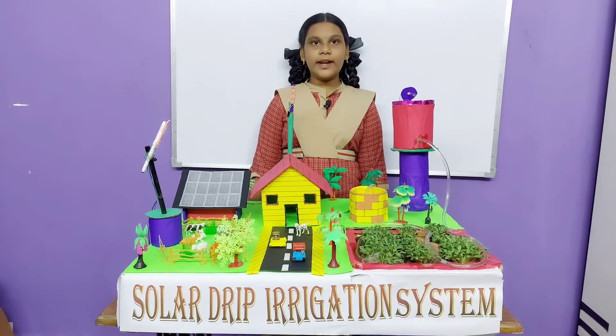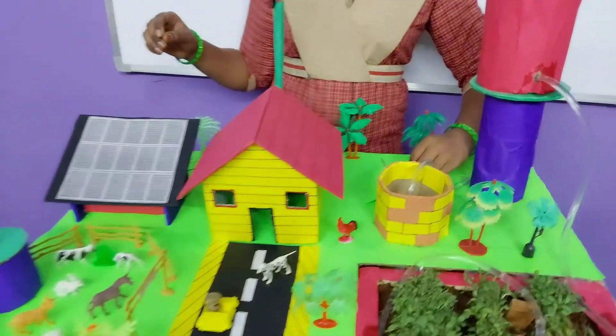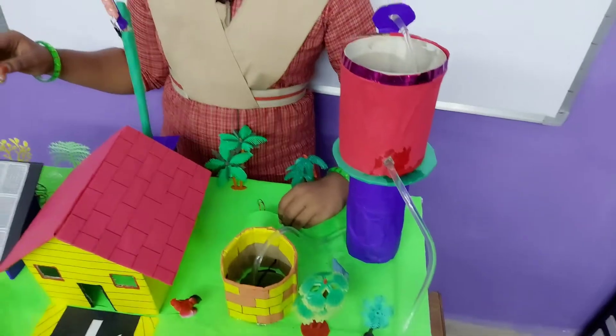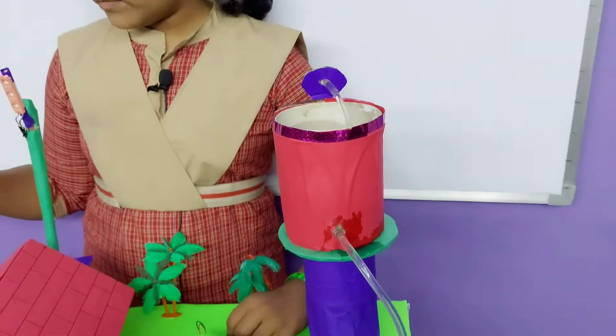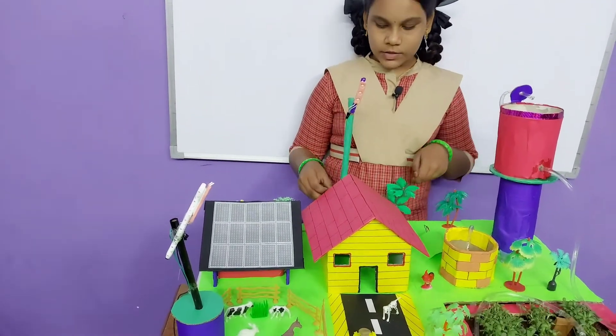We use solar energy to produce the power for our drip irrigation system. We also use this power for our houses and farms.